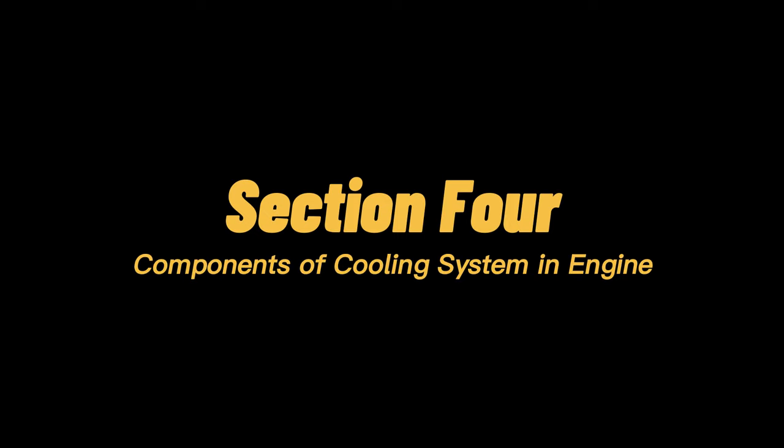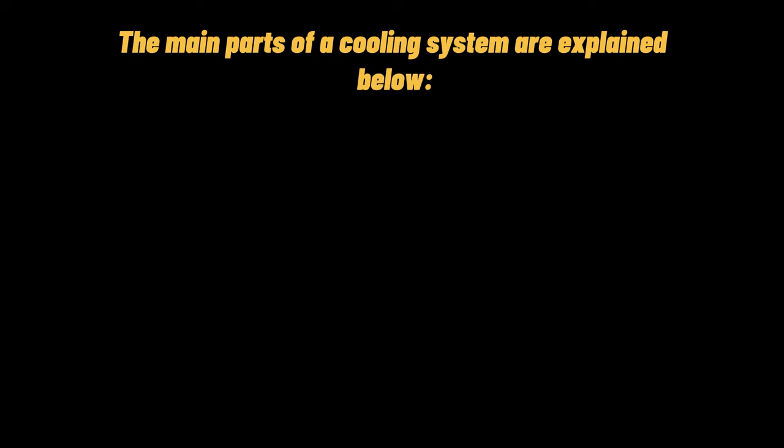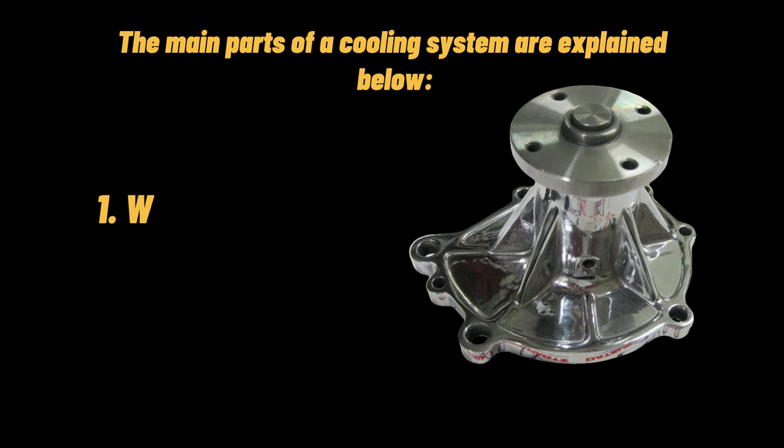Components of the cooling system in an engine. The first main component is the water pump. The basic function of a water pump is to ensure the motion of the coolant when the engine is running. The water pump turns in the direction of the engine, wherever it is running. A part called the fan belt is present, whose function is to drive the water pump as well as the alternator.